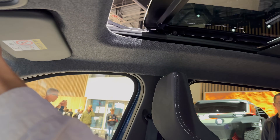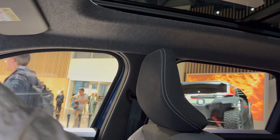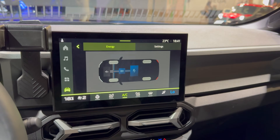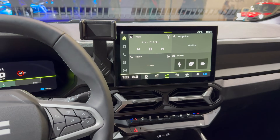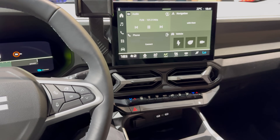You can open the shade — that's very nice. I really love the Bigster. I think this is going to be the next big hit for value for money. This is the hybrid setup so you can see the energy flow here. The hybrid was my favorite setup in the Duster and I think it's going to be great in the new Bigster as well.